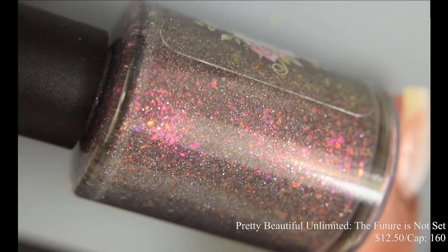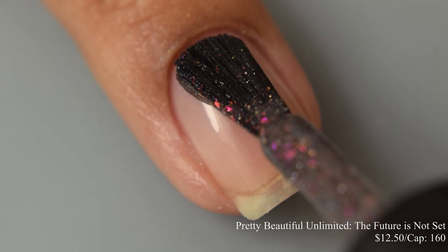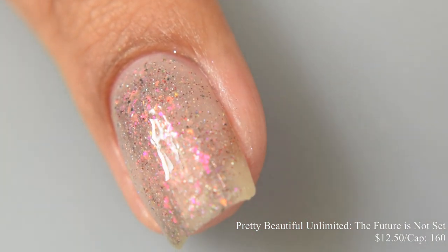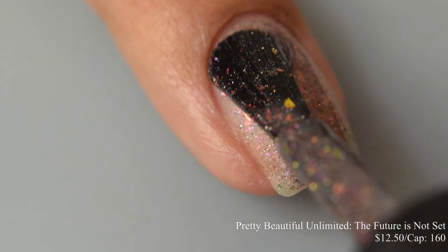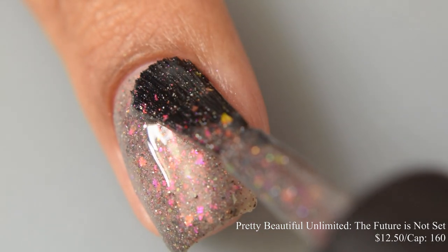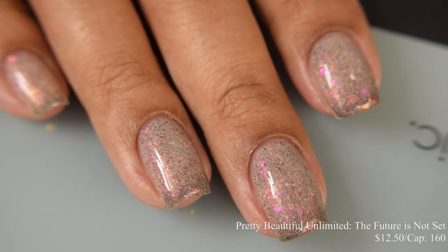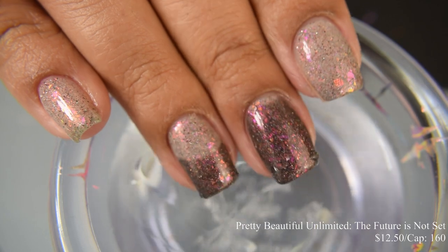Pretty Beautiful Unlimited brings us 'The Future Is Not Set,' a black to colorless thermal with holographic pigment, unicorn shifting shimmer, purple to red to gold crystal chameleon flakes, and black, red, and silver holographic micro glitters. Inspired by Terminator 2, price is $12.50 with a cap of 160 bottles. It has a jelly finish with a crelly lean — bouncy and squishy on application. Two coats is pretty good for most, though the warm state has an off-white appearance that may show smile lines on very prominent free edges. The ice water shot gives a great idea of the warm-to-cold states.